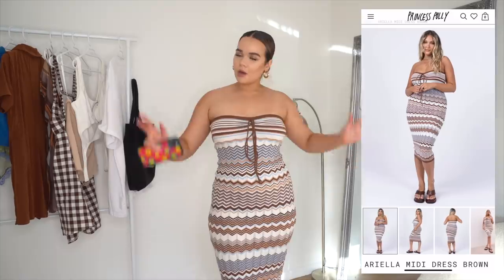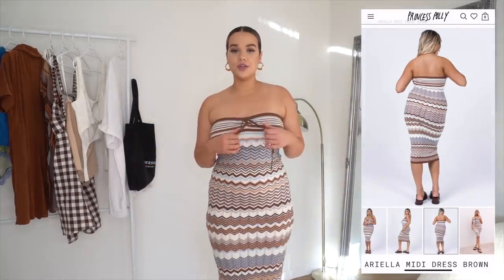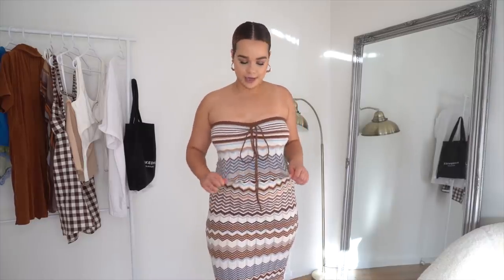This is the Ariella midi dress in brown. The straps come out and you could tie them around your neck if you want — I think it looks really cute that way. It's a thin knitted material that's not too hot and very comfortable for a summer dinner. It also makes the booty look absolutely voluptuous. I'm wearing it without a bra — it doesn't give a lift but holds the boobs in a little bit, and the elastic at the top means there's no way it's going to fall down.